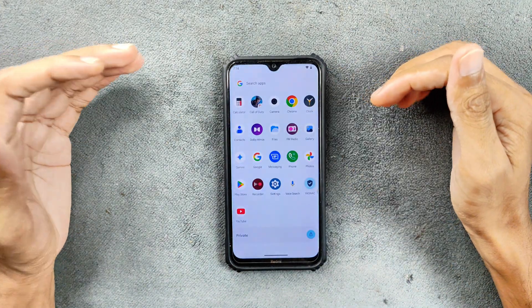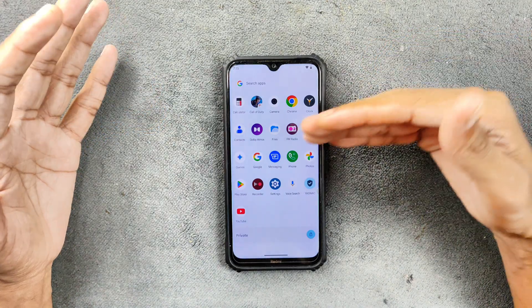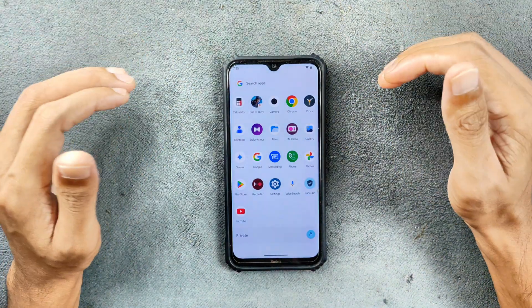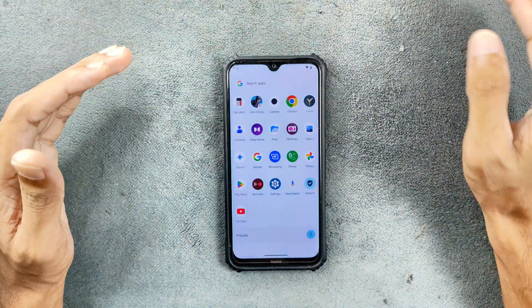Going to the home screen — in terms of applications, this is a GMS build so GMS apps are here like Google and Play Store. In terms of the application part, it is pretty basic and there is nothing extra here.